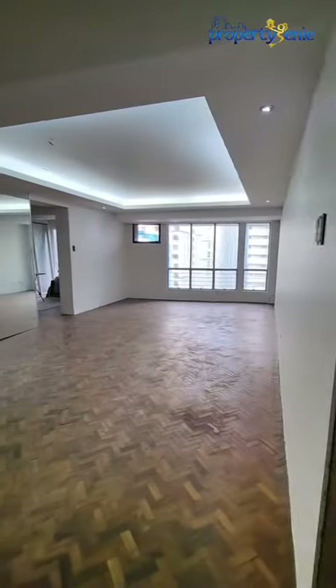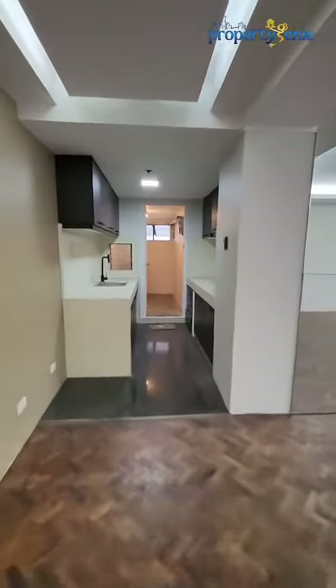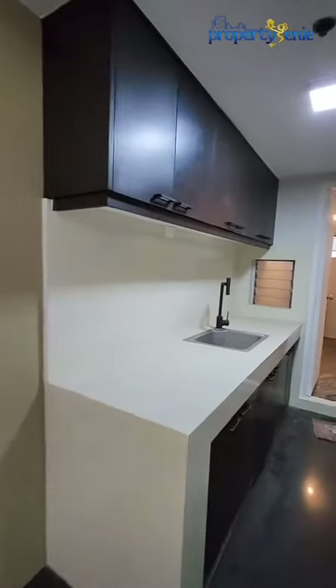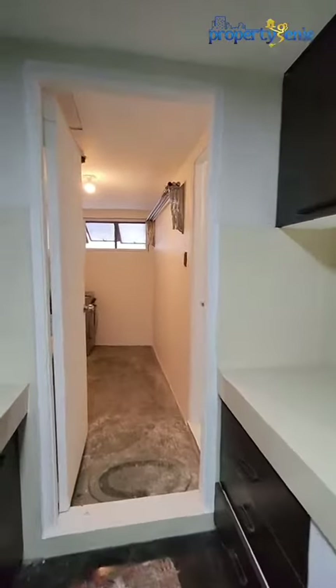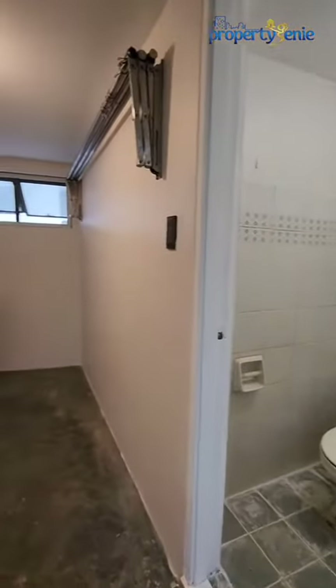As we enter the unit, we have our receiving area. This very spacious space right beside it is your living area and your dining area. Straight to the left, we have our kitchen area. And also deep inside it, we have our maid's quarter and bath, as well as our laundry area.